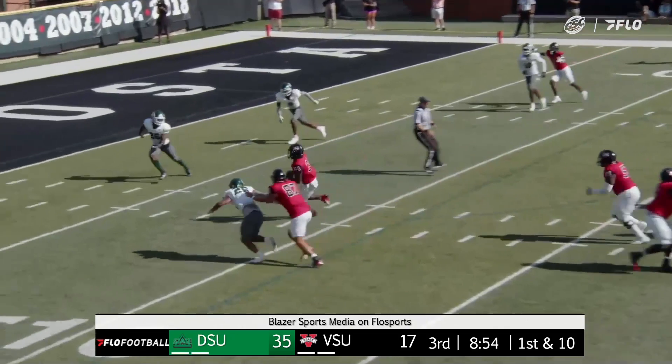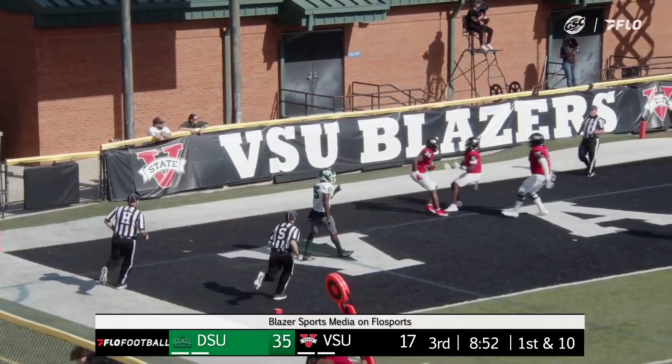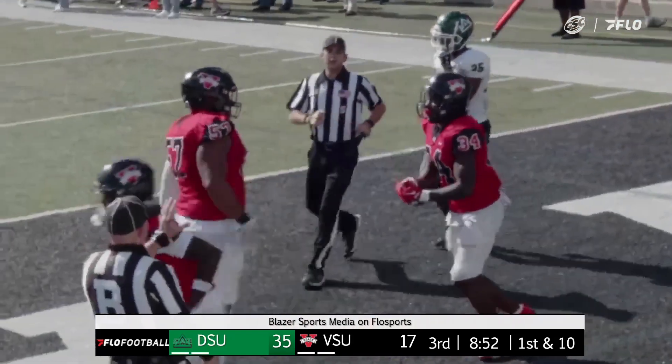Going to keep this one on the ground — big hole — Jamone Wilson, touchdown. A rushing touchdown for the Blazers.